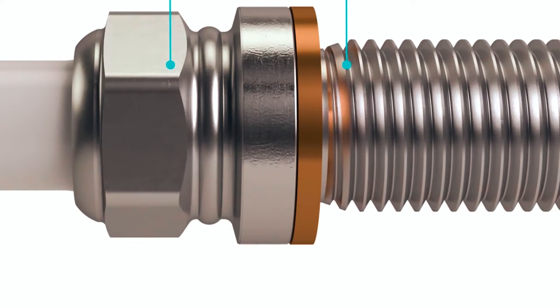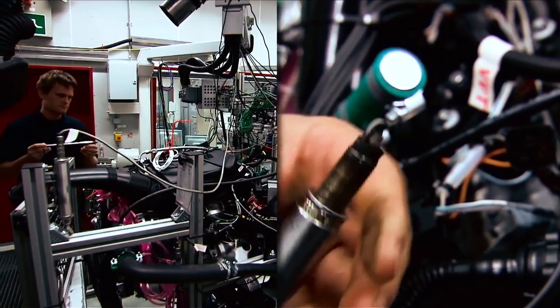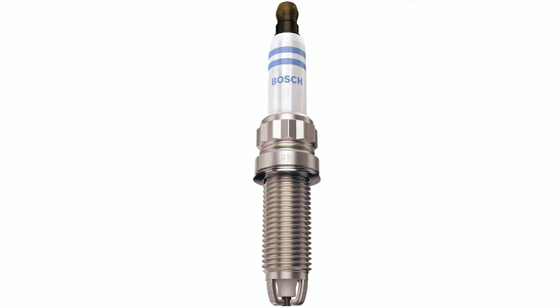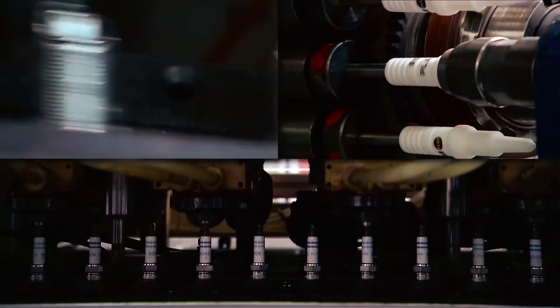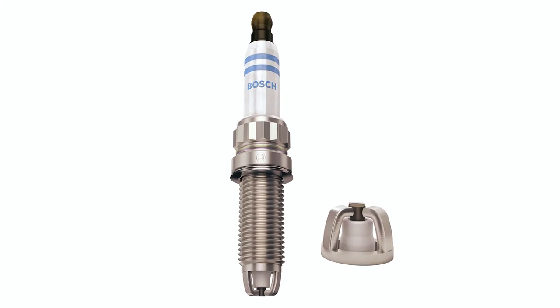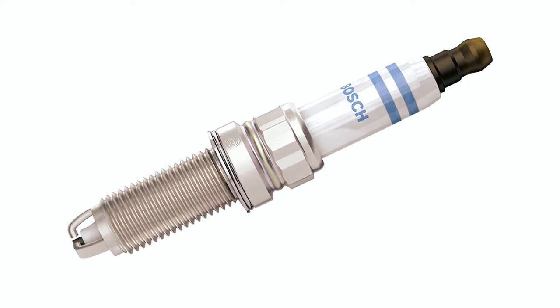This spark plug also features a metal glass fused resistor that maximizes interference suppression, preventing misfires and ensuring smooth engine operation. The ribbed insulator design prevents misfire due to current leakage, while the nickel-plated rolled threads provide superior resistance to corrosion, eliminating the need for anti-seize and making installation and removal easy. Overall, the Bosch ZGR6STE2 Copper with Nickel Spark Plug is a top-of-the-line automotive part that provides superior performance and reliability compared to standard copper spark plugs.